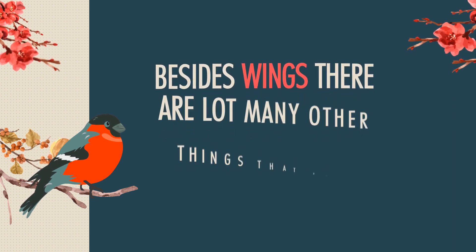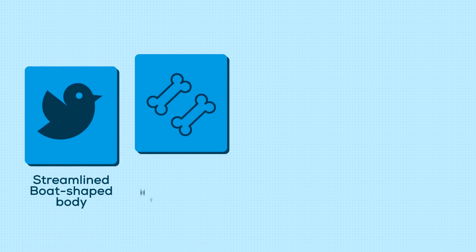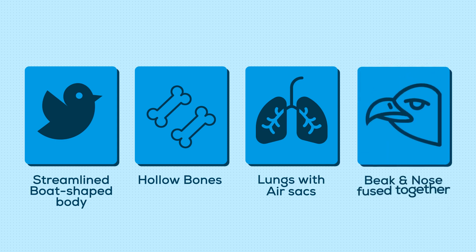Besides wings, there are many other things that help birds fly: a streamlined boat-shaped body to reduce air resistance during flight; hollow bones and strong flight muscles; lungs with air sacs for storing more air and flying long distances; and beak and nose fused together to reduce weight.